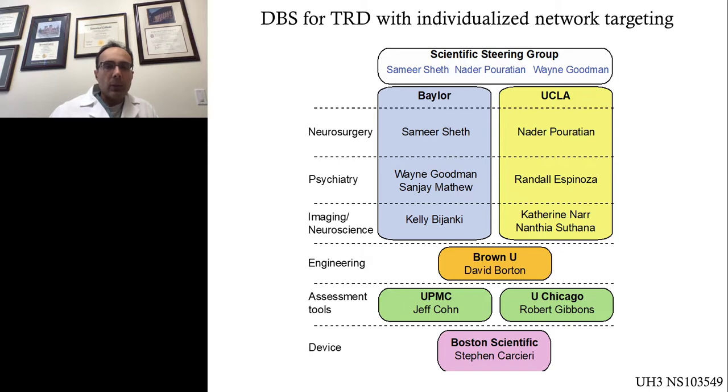We have two clinical sites: Baylor, with myself and Wayne Goodman as co-PIs, along with collaborators Sanjay Matthew and Kelly Bajanki, and then UCLA with co-PI Nader Perotian, and investigators Randall Espinosa, Katherine Nahr, and Anthea Suthana. This is heavily engineering-involved, so we have a great team at Brown University led by Dave Wharton, along with other collaborators and our industry partner, Boston Scientific.